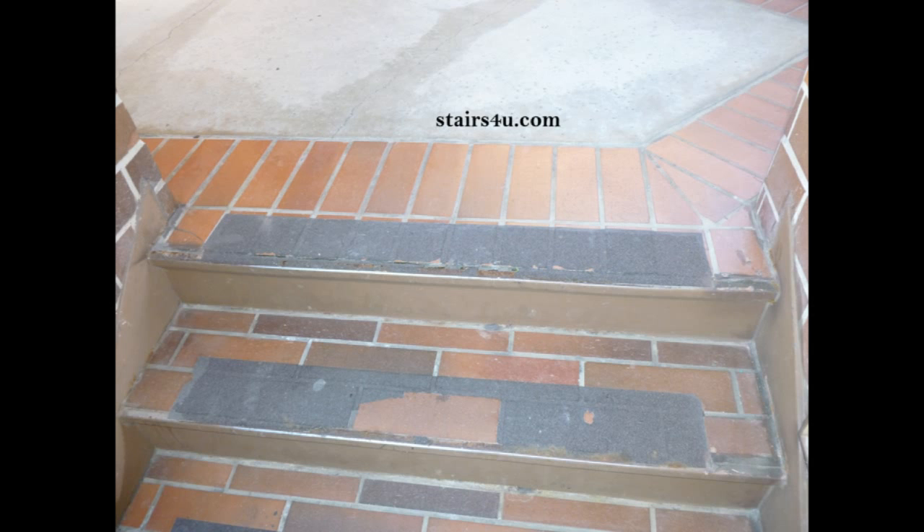If someone walks up the stairway, they're going to walk up the entire stairway. They're probably not going to walk up to the second or third-to-last step and turn around, or jump from the third step to the upper deck. So you would think each one of these steps would suffer the same amount of damage and have the same type of wear.